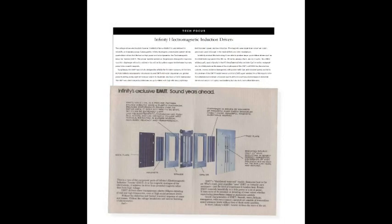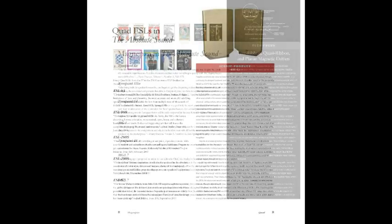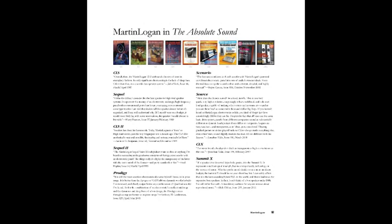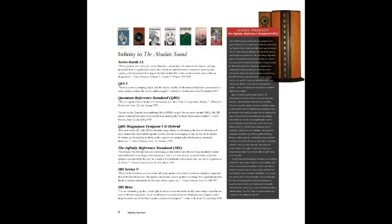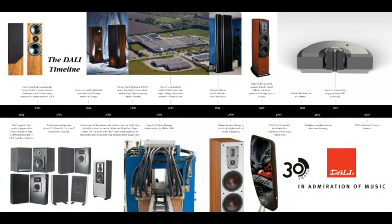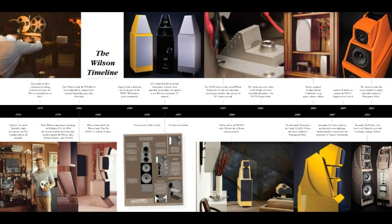Another fascinating feature is called Tech Focus, where we explain the company's unique technology and discuss how that technology shaped and influenced future designs. To put the company's contributions into historical perspective, we've mined the archives of The Absolute Sound for short quotes from reviews about the company's most significant products. It's fascinating to read what TAS reviewers wrote about the products of the day — in some cases, these commentaries go back more than 40 years. We've also enhanced each profile with a richly illustrated timeline showing the company's landmark product introductions, significant commercial milestones, and technology advancements.